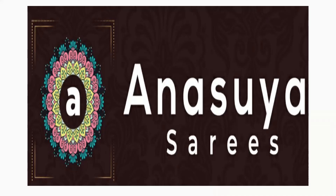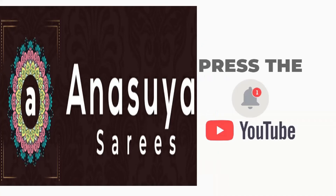Latest designs, trendy fashions. Please subscribe to Anasuya Sarees.